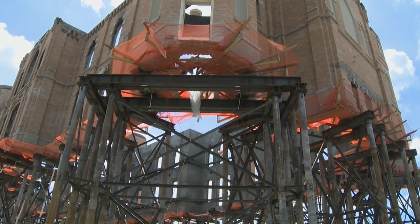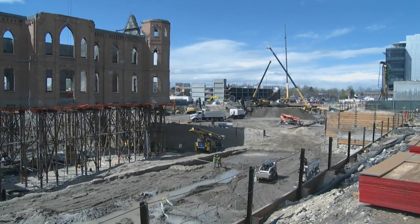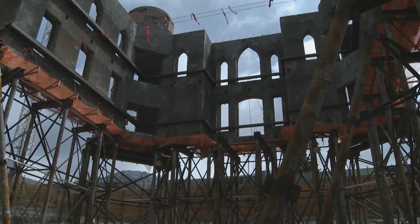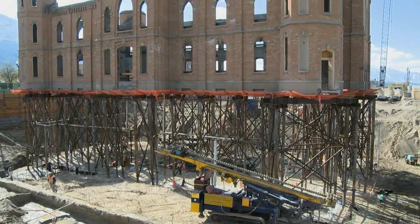We put the temple on stilts so that we could build a basement underneath it. We're building two levels of basement underneath the tabernacle section. It's kind of an exciting, once-in-a-lifetime opportunity to lift a historic building like this.